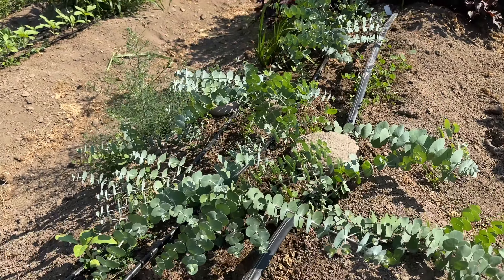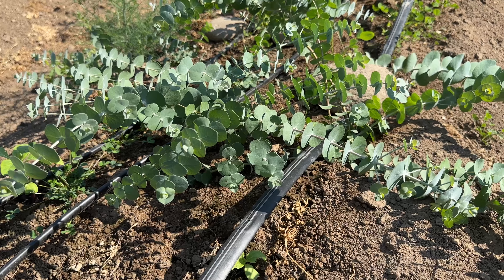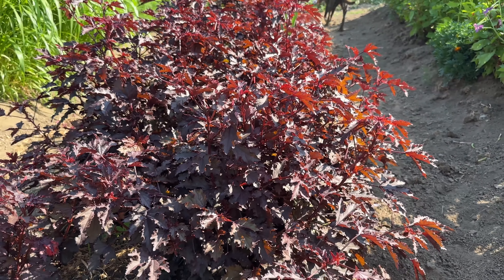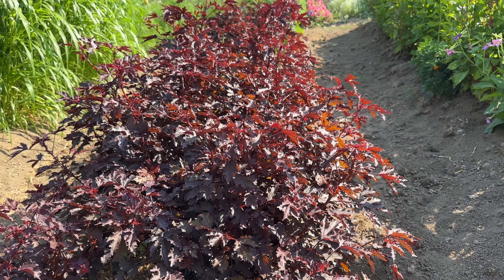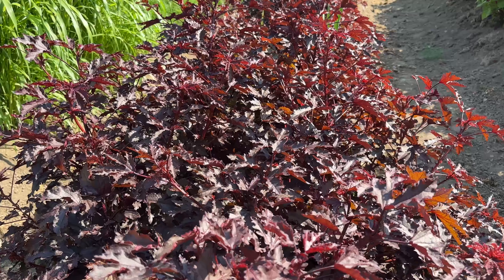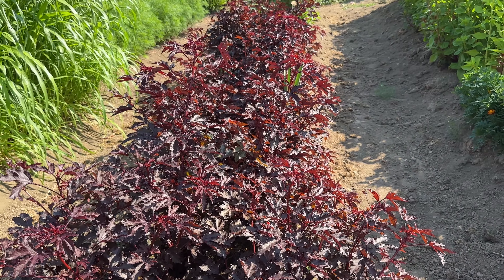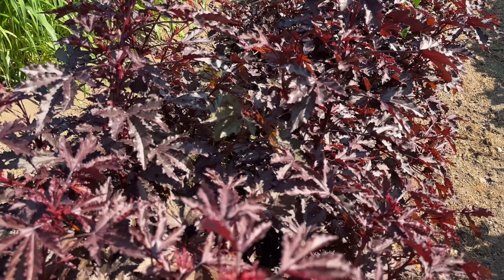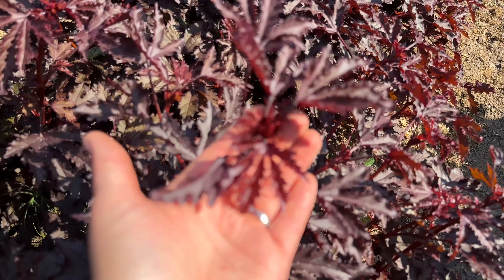Hey folks, this is Phoebe with Shrub Step Blooms. Just a few quick updates about how the farm is doing, some conditions we're experiencing, and some cool flowers that I'm seeing. We're looking at like 45 feet of zinnias right now, and up above there's rudbeckia and those fluffy white basket flowers, which keep pulling me in because there's always so many bees on them.